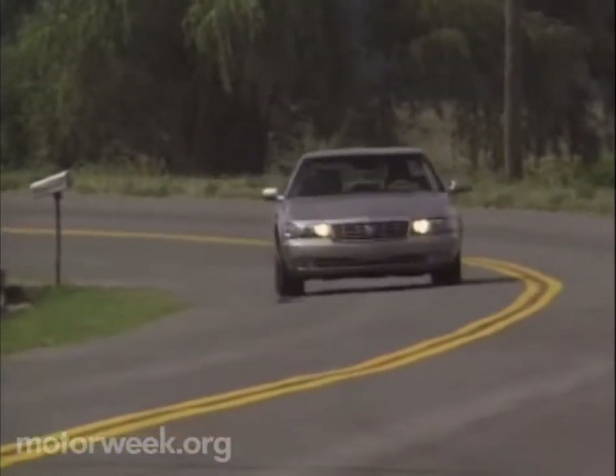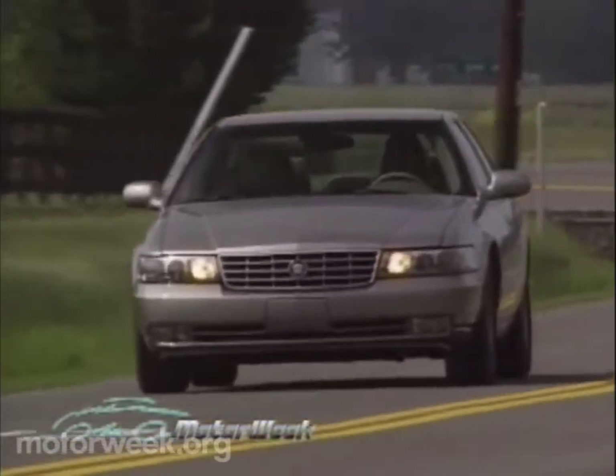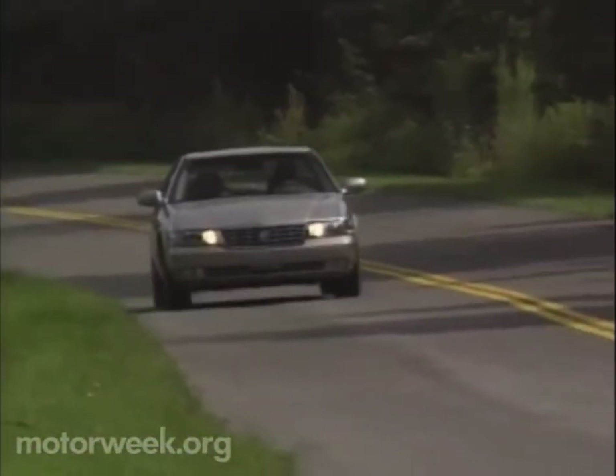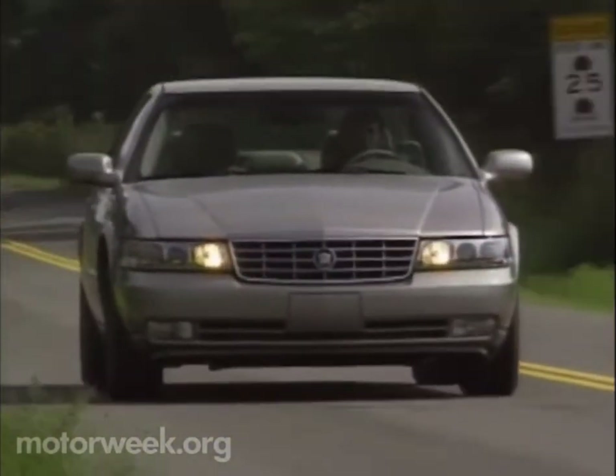The 1998 Cadillac Seville is not only the most technically advanced car that Cadillac has ever built, but a machine capable of running alongside the world's best. A true world car, and one that we think the rest of the world will finally welcome with open arms.